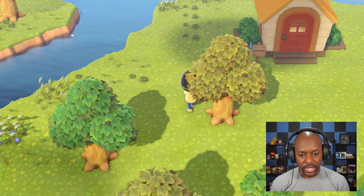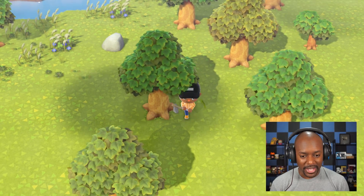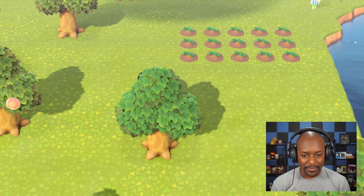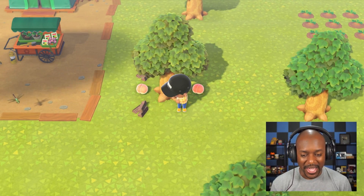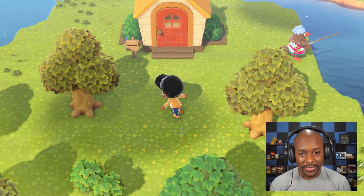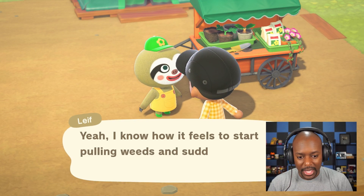Not bad, this may not take as long as I thought! I've hit most of the trees. My axe breaks so fast — I think I may need to make a better one. I was going to build a crafting bench outside so I don't have to keep going into Nook's tent, but I'll just save it — it's not that inconvenient right now. Let's sell these weeds to Leif.